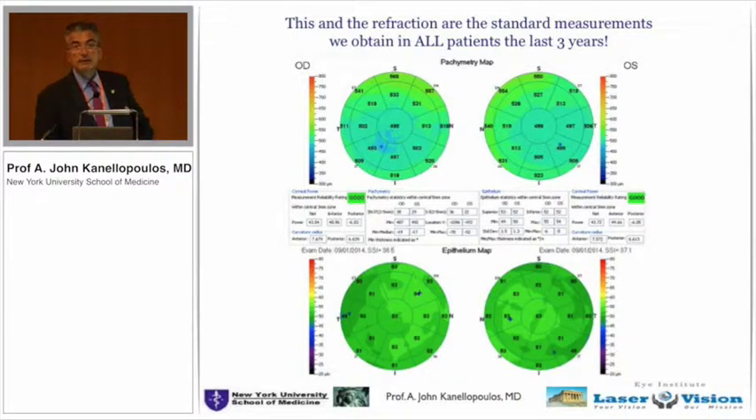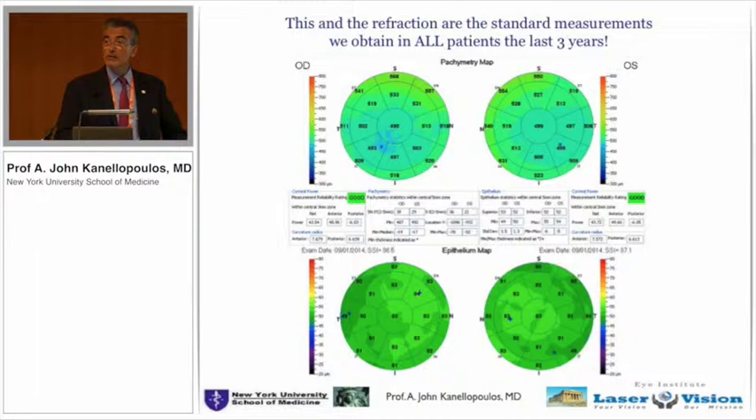This is the report by the OptiView anterior segment spectral domain OCT that gives me the right and left eye total pachymetries of the cornea. I like the way they're placed because it gives me a sense of symmetry, as well as the epithelium maps and anterior-posterior keratometry. Eric will cover that later in Total Cornea Power and how helpful this is even for my cataract patients.